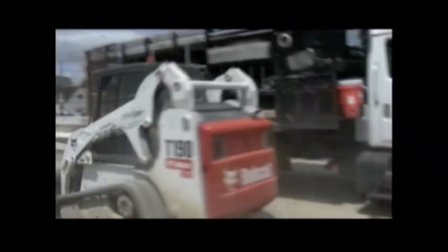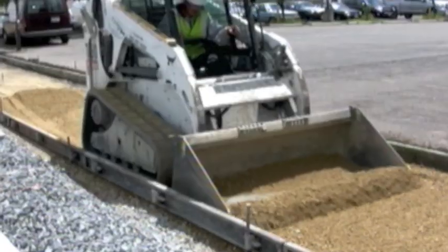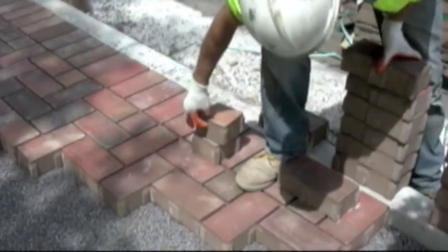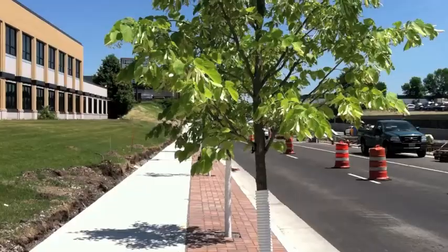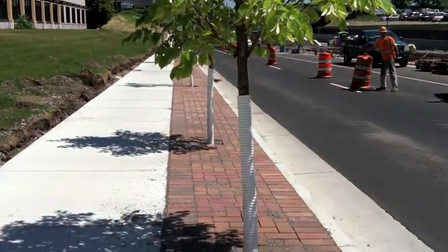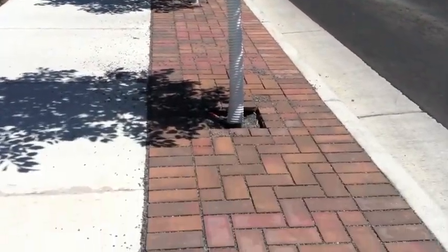But an innovative tree trench project along the Central Corridor Light Rail Transit System, currently under construction, will reduce some of that flooding and pollution. Eight miles of permeable pavers on each side of University Avenue in St. Paul will act like a sponge, soaking up some of the runoff.